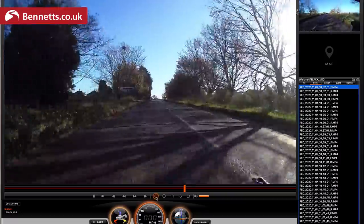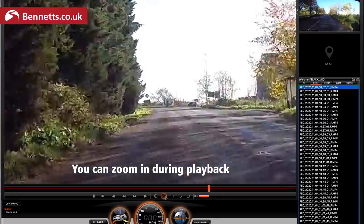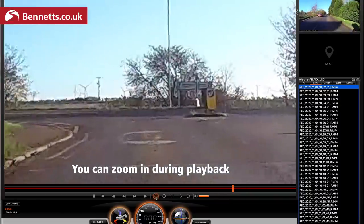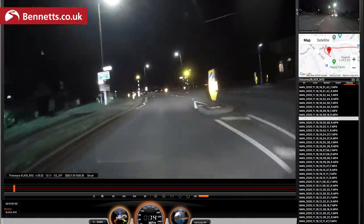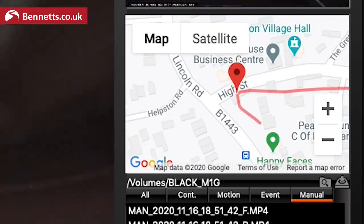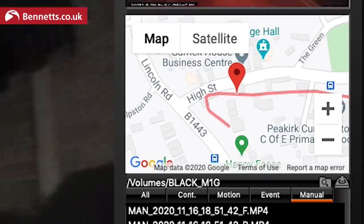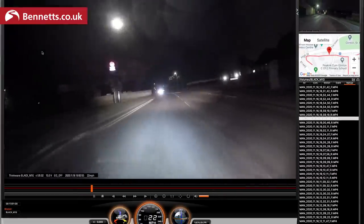Thinkware has its own re-skinned version of Dashcam Viewer that allows you to view its files with GPS data on a Mac or PC — that saves you the $35 (about £27) for the universal Dashcam Viewer. The software helps sort clips and shows you the GPS data. It's here you can see the limitation of not having a remote GPS antenna on the Thinkware: I have it under the seat so there's no metal to speak of, but it does have my fat ass blocking the satellites — and in built-up areas this can mean the map becomes inaccurate and speed isn't always displayed.